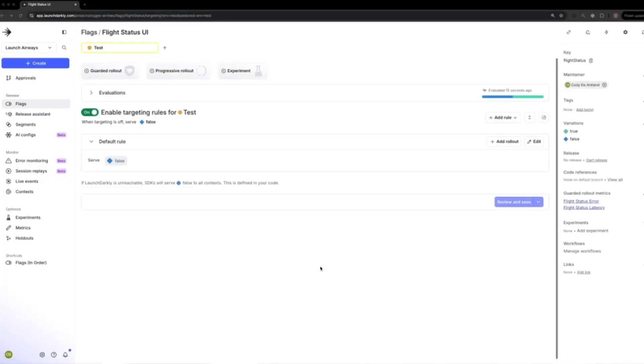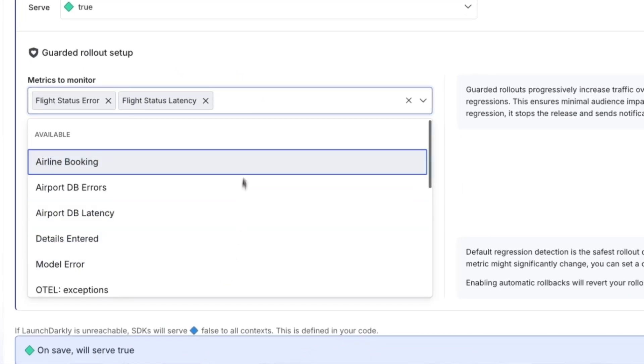With guarded releases inside of Guardian Edition, these problems are a thing of the past because you can take the metrics that matter to you — which might be something like latency, errors, or conversion metrics like bookings if you're an airline — and attach those to any feature that you're rolling out. Once these metrics are attached, you can choose to guard your release, which lets you monitor that release as it's rolling out to your users.